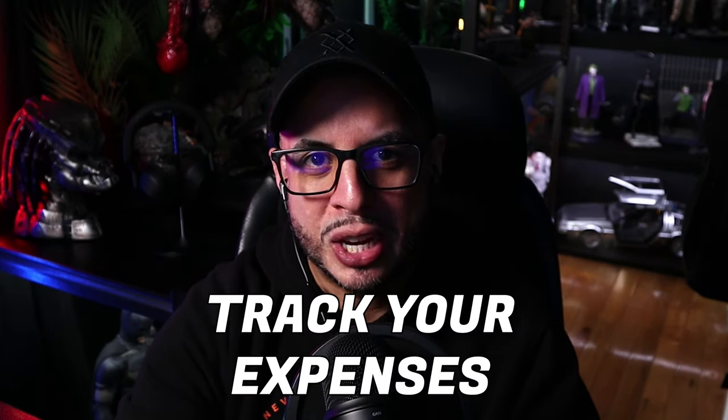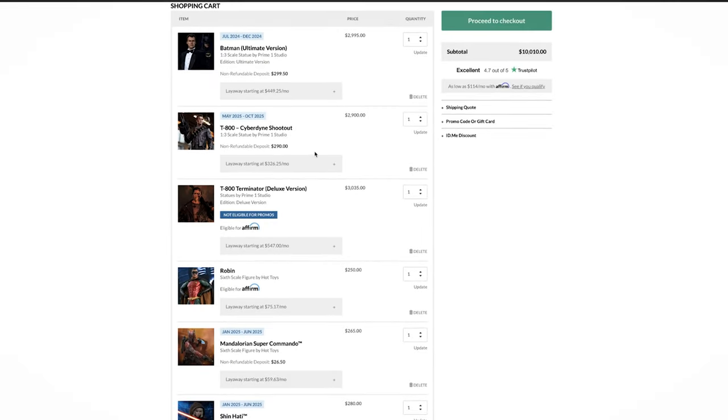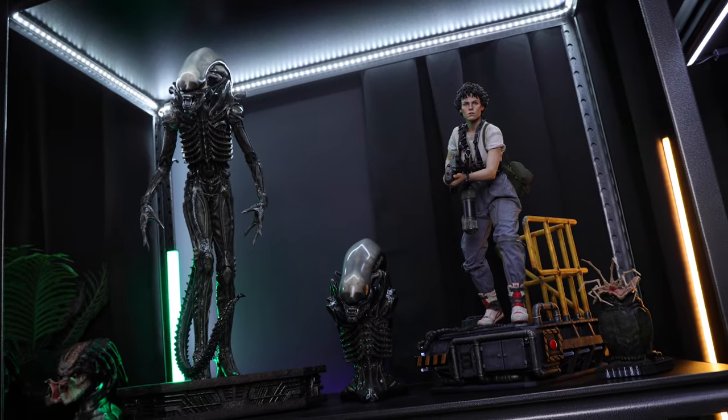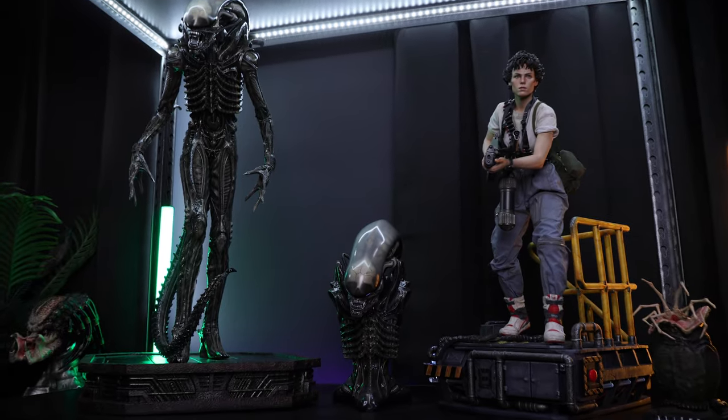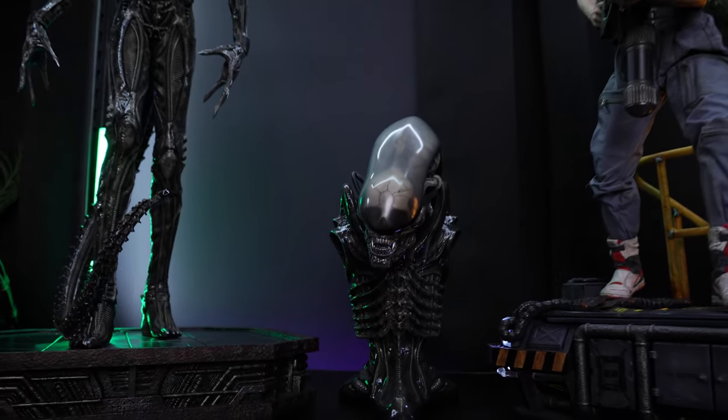Tip number three: track your expenses. I would recommend using a spreadsheet, notepad, or anything useful to keep track of your expenses. This is particularly important because you don't want to overbudget yourself. If you put a list of five figures, stay within that range. If you have extra funds, you can modify your list and add an extra figure. Keep a realistic list and review it periodically.